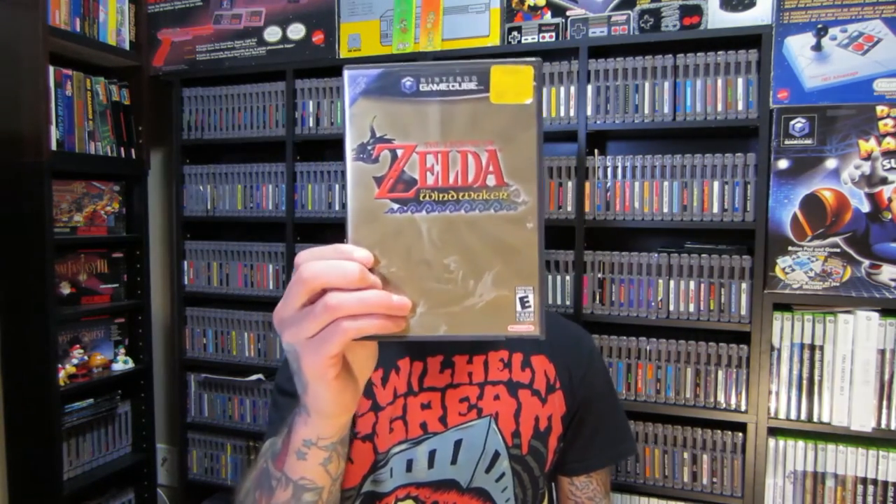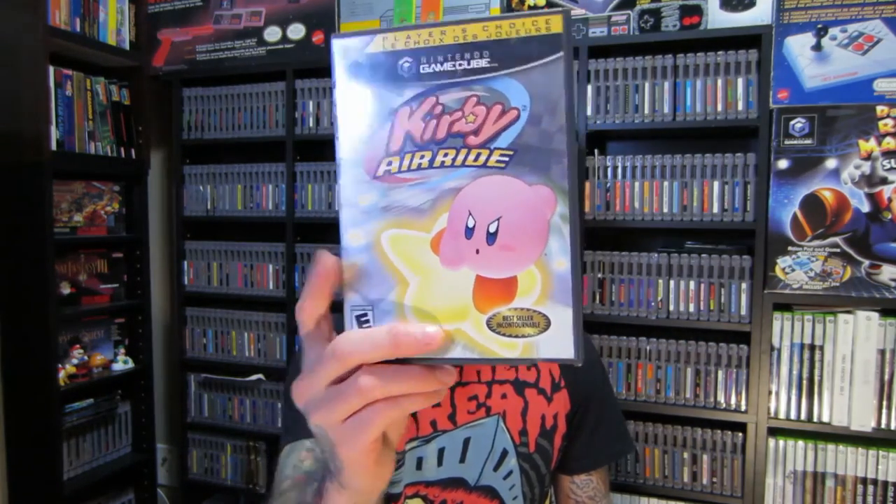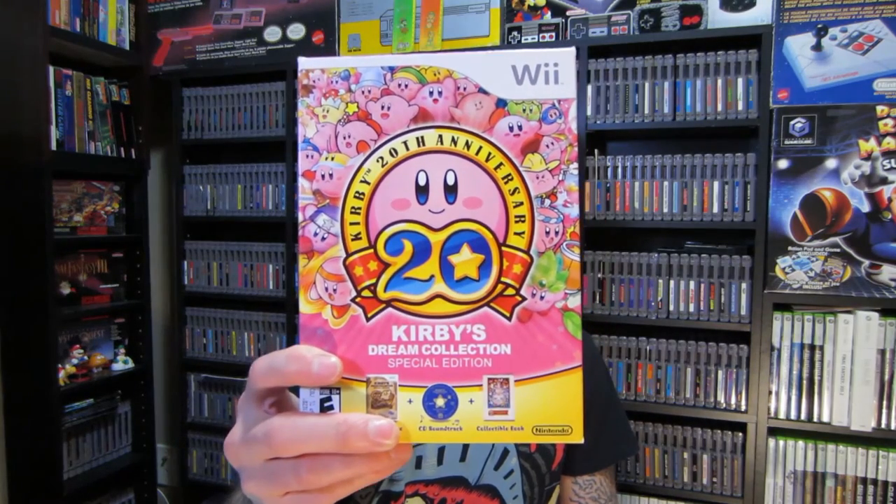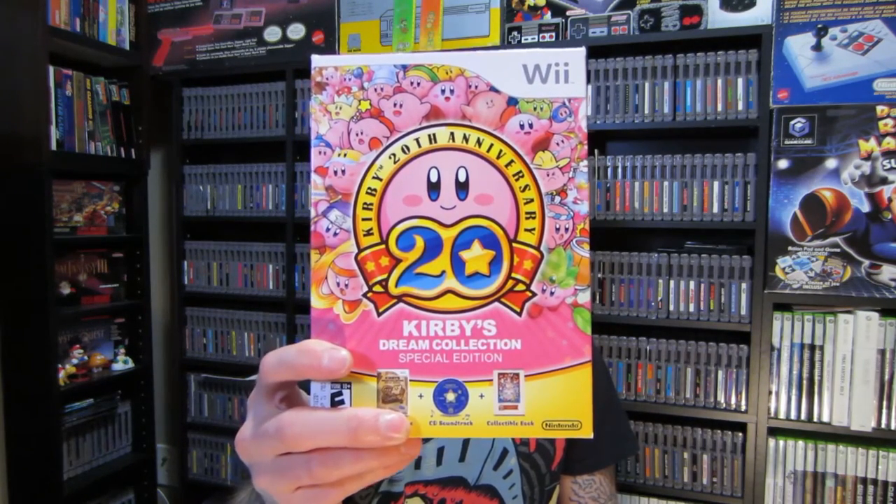I'm super excited about this next pickup. I didn't actually pick it up myself — I got a call while I was driving from my girlfriend, and she was like, they've got GameCube games at Value Village. She read off the list and I was blown away. These games were five bucks each: Harvest Moon Magic Melody, Zelda Wind Waker, Zelda Collector's Edition, Kirby's Air Ride, and to top it all off, Kirby's Dream Collection Collector's Edition.